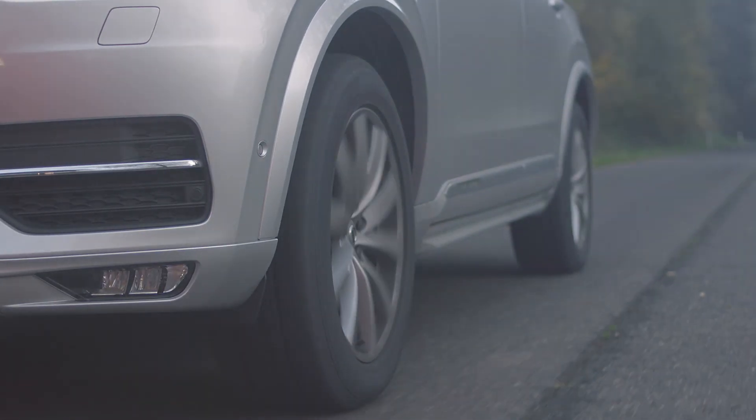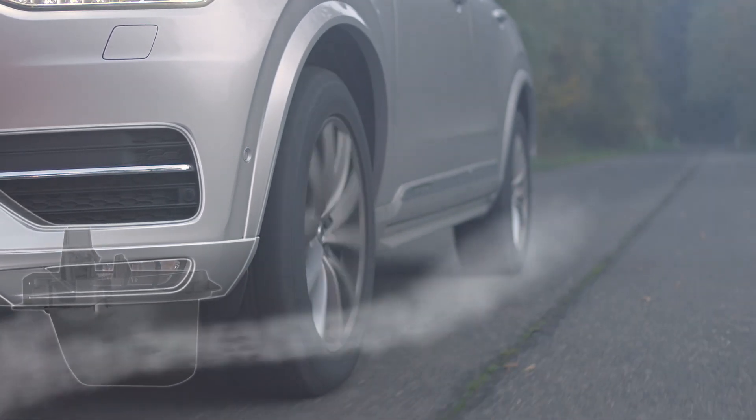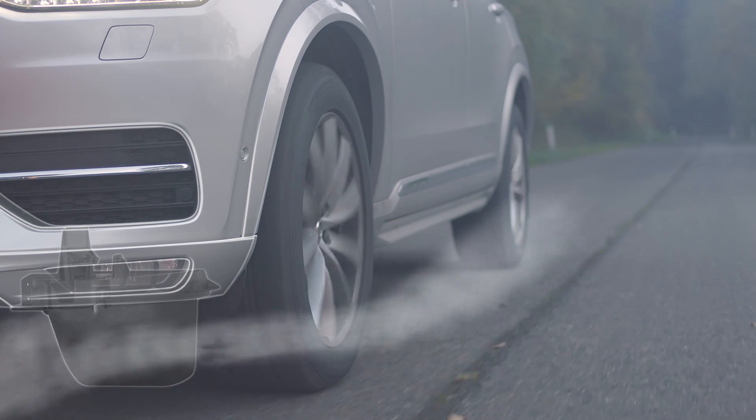Controlled electronically by means of compact actuators, active speed lips allow the wind to flow closely past the wheel in a controlled way.